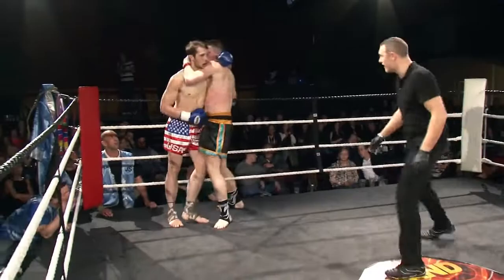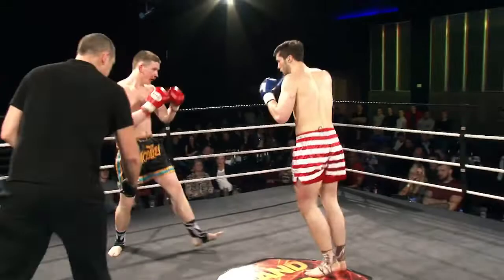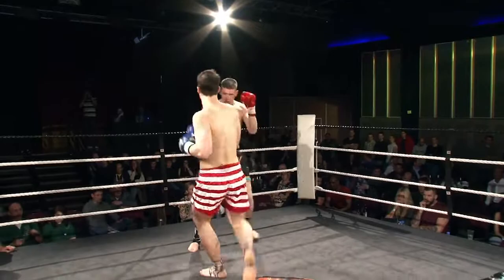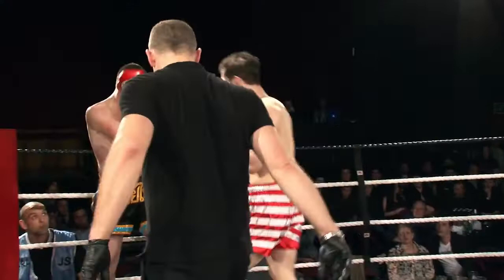Nice body kick there again, landed by Tate, finding the mark. Not going to take too many of those before they slow you down, that's for sure. Davis pressing forward, controlling the centre really well. Likes those high kicks and mid-section kicks coming really hard again — a lot of power in those shots. Davis just nodding to Tate, acknowledging the shot and pressing forward.